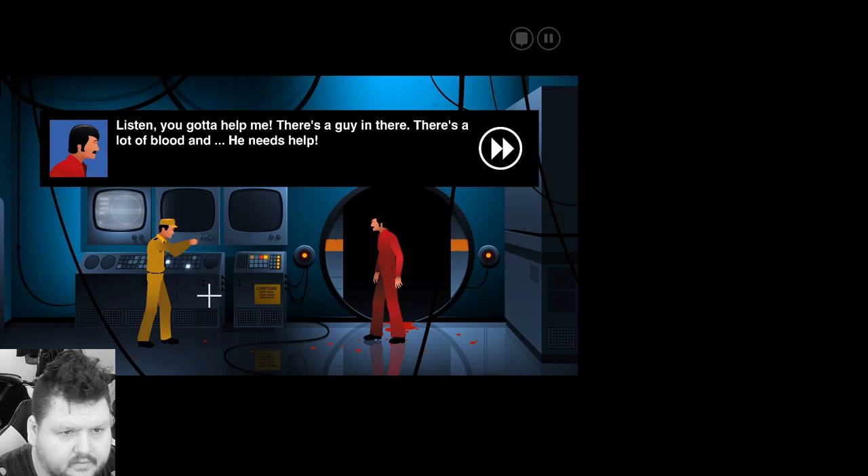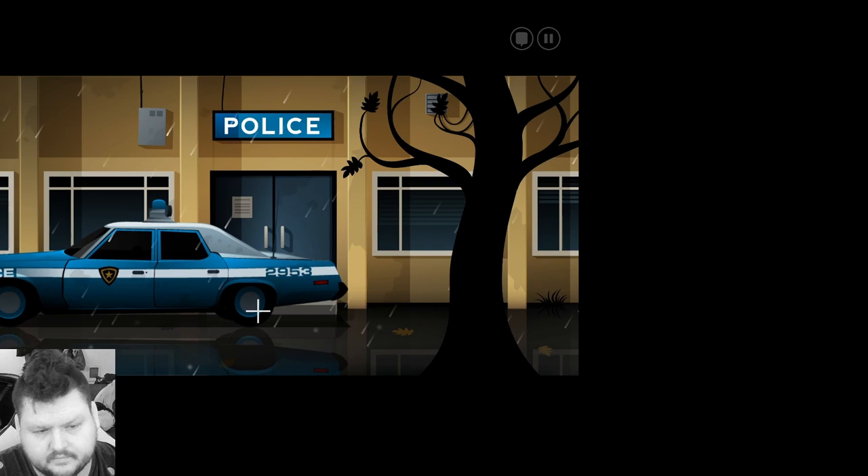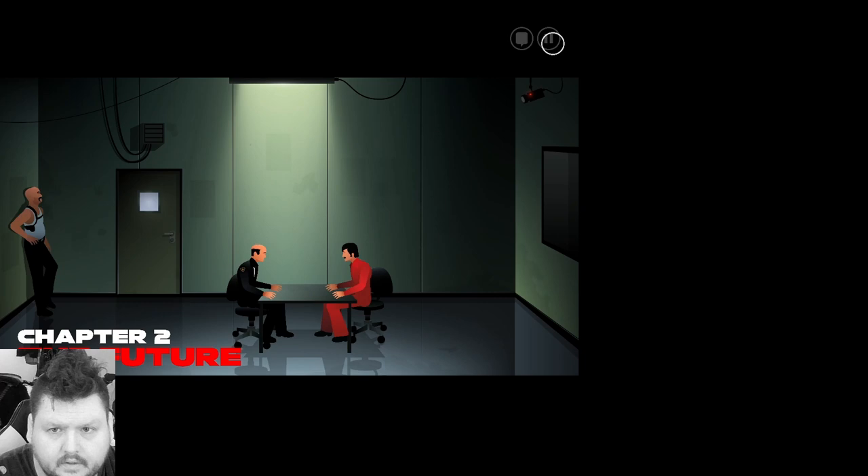We're not gonna go talk to Miss Gillette and get another band-aid. You gotta help me. There's a guy in there. There's a lot of blood. He needs help. Stay right there. But I work here. You know me. Keep your hands where I can see them. Palms flat against the wall. Spread your legs. The police are on their way. Come on, in real life you know the maintenance and the guards are homies. Chapter two.